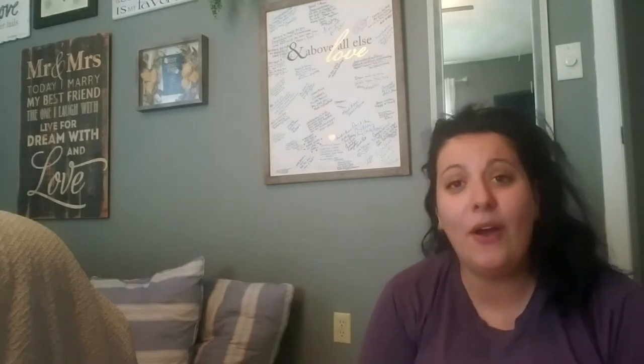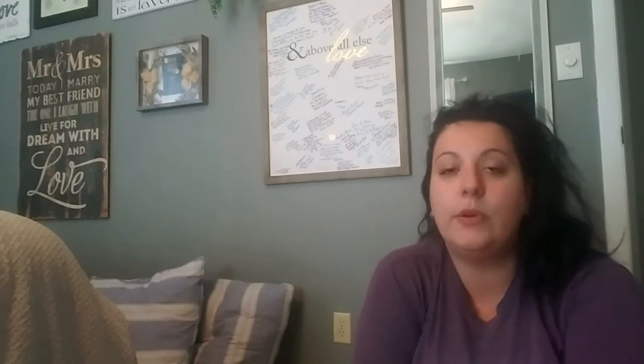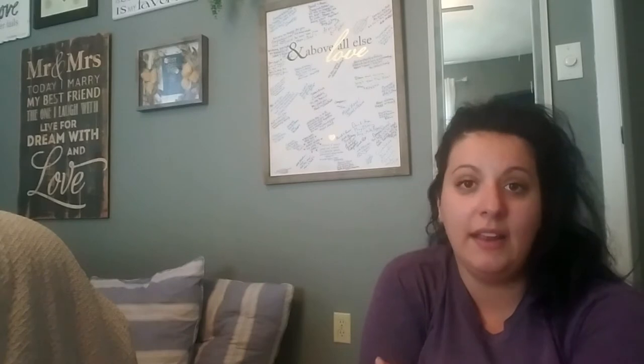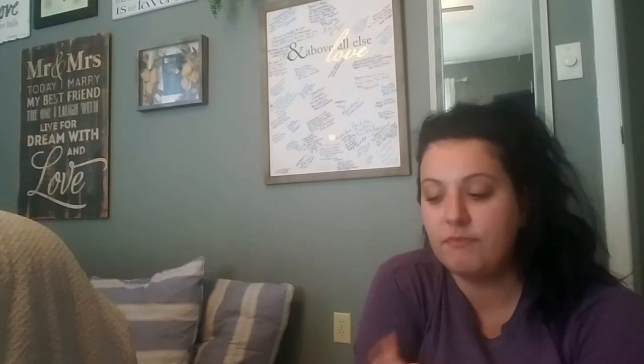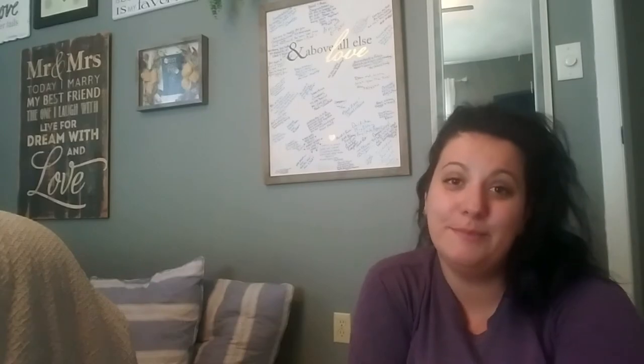I hope you enjoyed my haul! Comment below and subscribe if you'd like, because I think I'll post a video about the book project, and also maybe showing you how around the house I've used things I buy at Goodwill. Stay tuned for that and I will see you guys in my next one. Thank you so much — bye-bye!